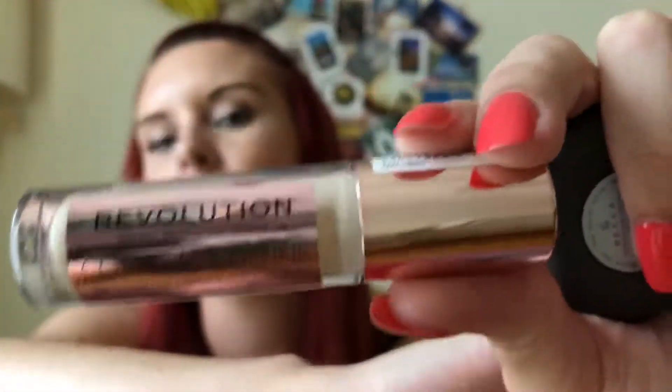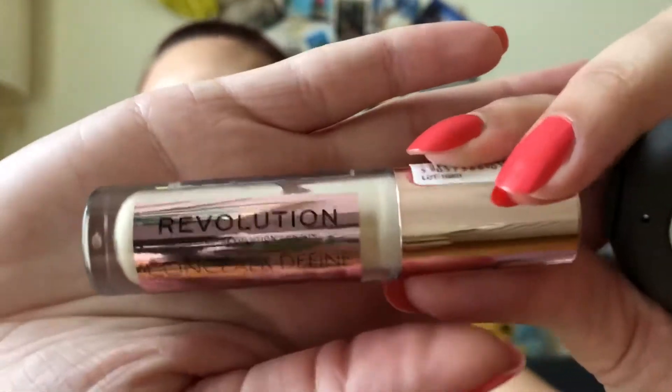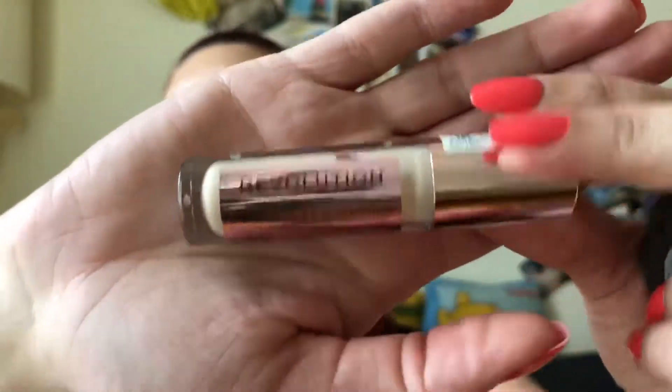Then I have two more makeup products I've been really loving. It's the Revolution Conceal and Define Concealer — I actually tested that in a video not too long ago. But this one I'm really loving. It highlights this area and I've been using it almost every day in the month of July. You can already see the usage.